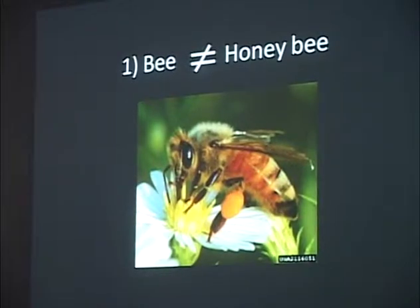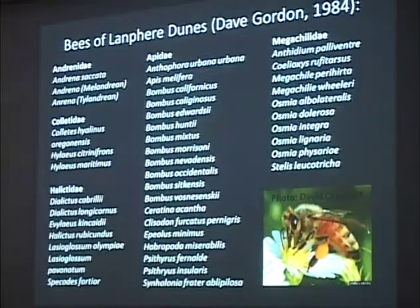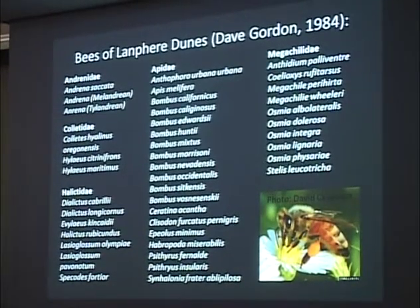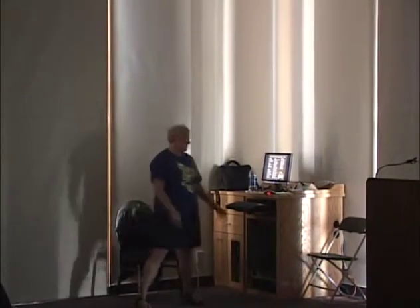I have a couple of takeaway messages. First of all: bee does not equal honey bee. When anyone finds out I'm studying bees, they say, 'Oh, what do you know about colony collapse disorder?' I say, nothing — I don't study honey bees, I study solitary bees. There are many, many other bees in the world. At Lanfear Dunes, Dave Gordon documented 42 species of bees, only one of which is Apis mellifera, the honey bee. A honey bee has corbicula — a curved-out area on their hind legs — so instead of hairy legs like Habropoda miserabilis, they have big scoops and pack in moist pollen, carrying pollen baskets. Same with Bombus, bumble bees. They're usually orangish, or blackish or yellowish, with a banded abdomen that's long and hairless.